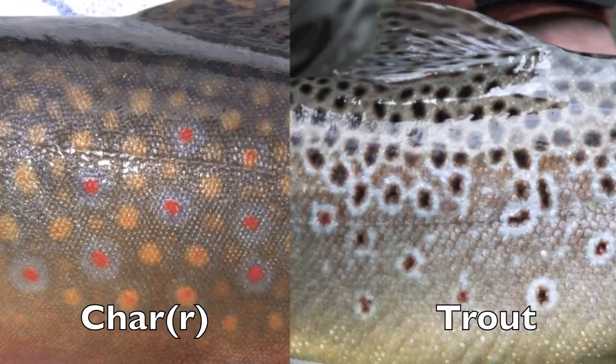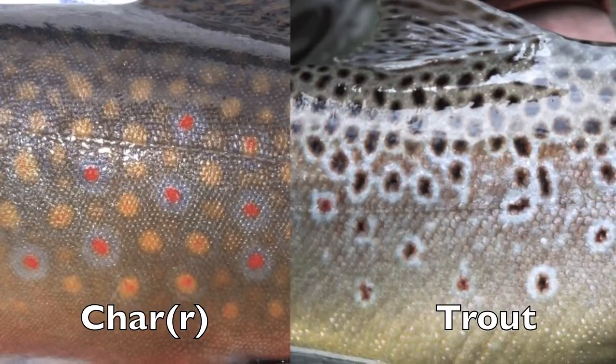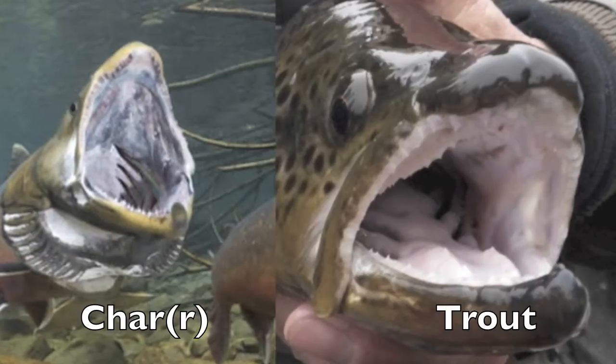That means they're more closely related to the Arctic char than they are to rainbow trout. Char have smaller scales than trout, have light-colored spots on a generally dark body, and lack teeth on the roofs of their mouths. Yes, that means that true trout have teeth on the roofs of their mouths. There are also differences in skeletal structure, but by the time you can see the fish's skeleton, I don't think it really matters anymore who it was related to.